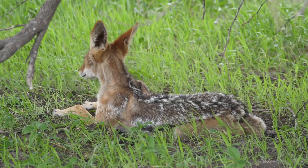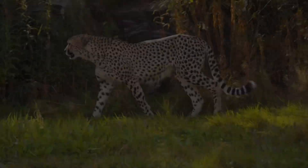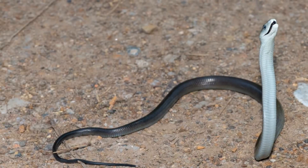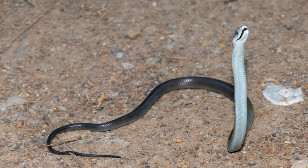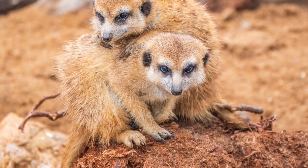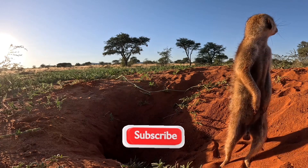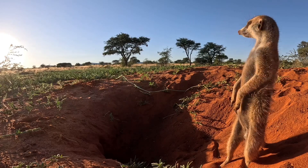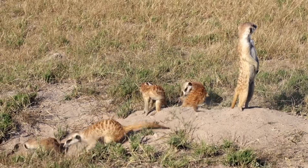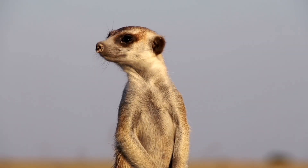Speaking of danger, meerkats have a lot of predators to watch out for. The African savannah is home to many threats — eagles, jackals, cheetahs, and even snakes would love to have a meerkat snack. But meerkats have a secret weapon. They have developed a unique way to stay safe: they always have a sentry, one meerkat who stands up tall and watches for danger while the others search for food. If the sentry sees a predator, they let out a warning bark and everyone dives into their burrows. It's a well-coordinated escape plan — like having a built-in alarm system.